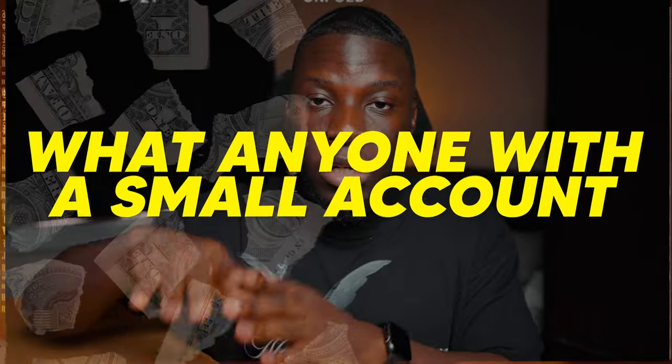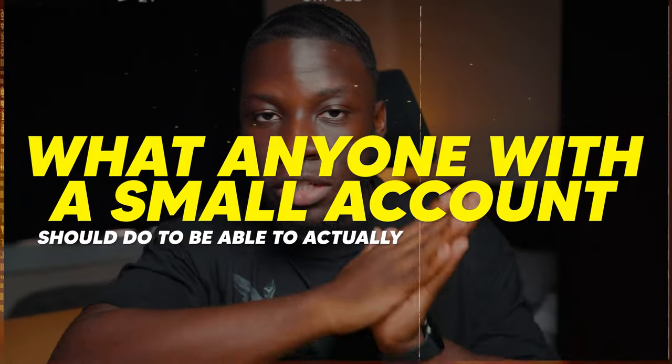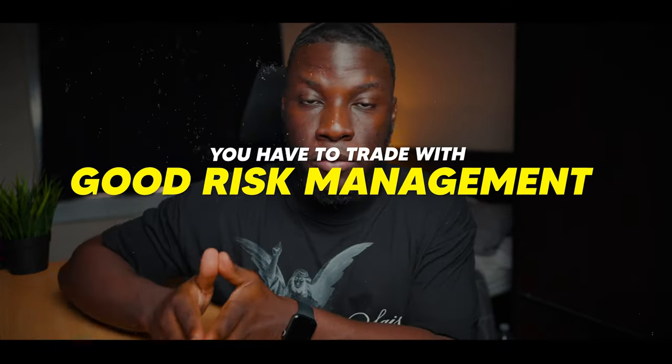Today we're going to talk about exactly what anyone with a small account should do to actually make a lot of money. It all starts with understanding that as a trader, you have to trade with good risk management, otherwise you're not going to survive in this game. You need to risk between 0.5% or 1% per trade — ideally every single time. I don't recommend doing more than 1%; in some cases you can, but generally don't do it.